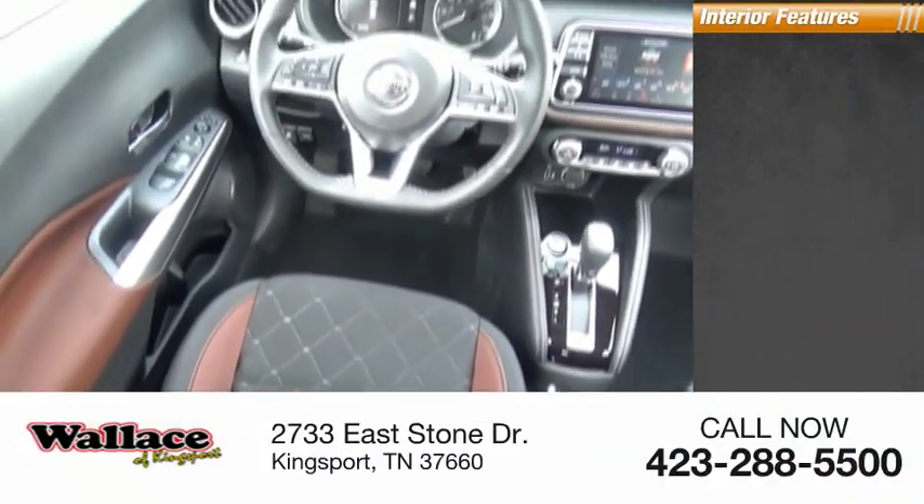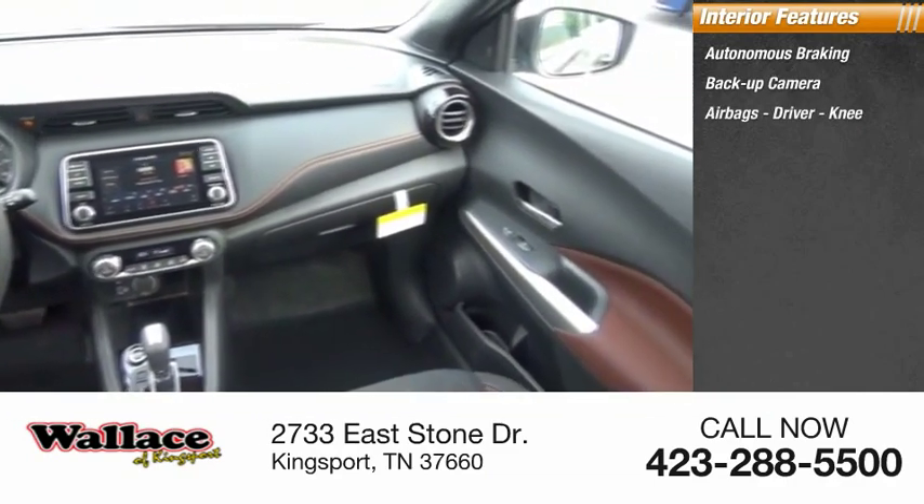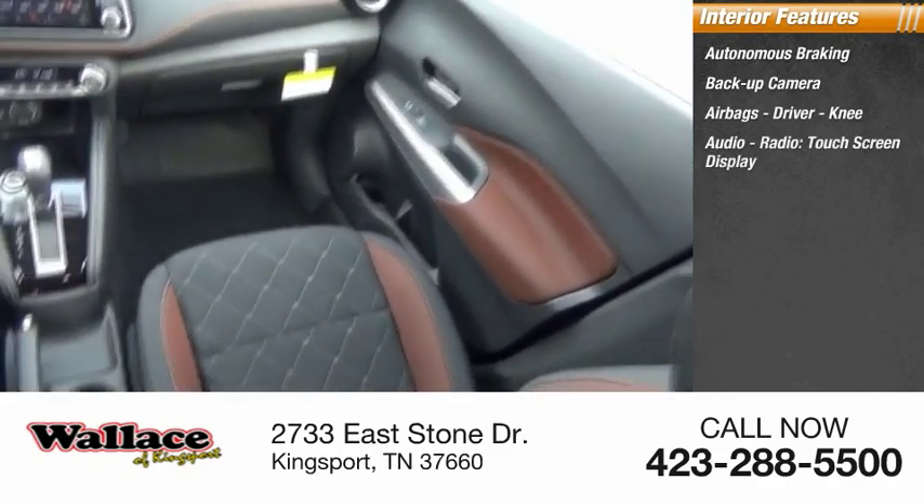Inside you'll find autonomous braking, backup camera, airbags, driver, knee, audio radio, touchscreen display, and upholstery.